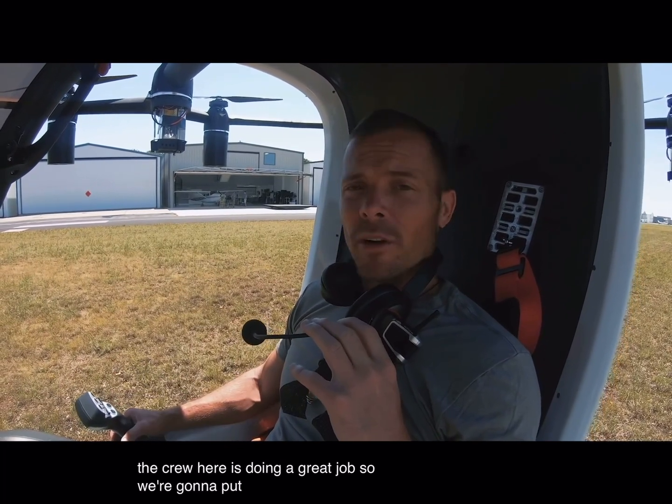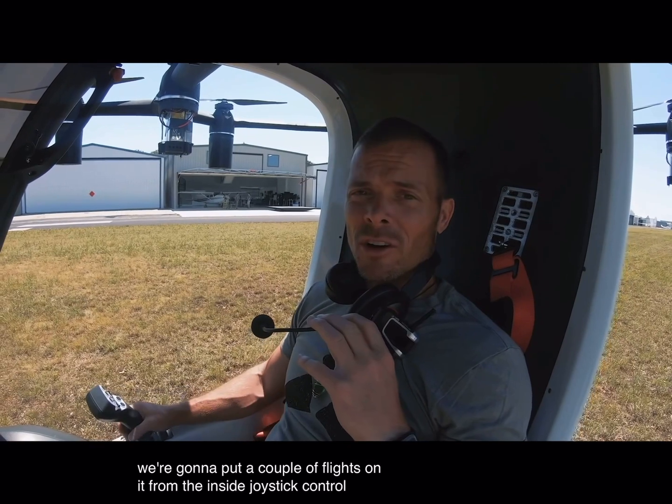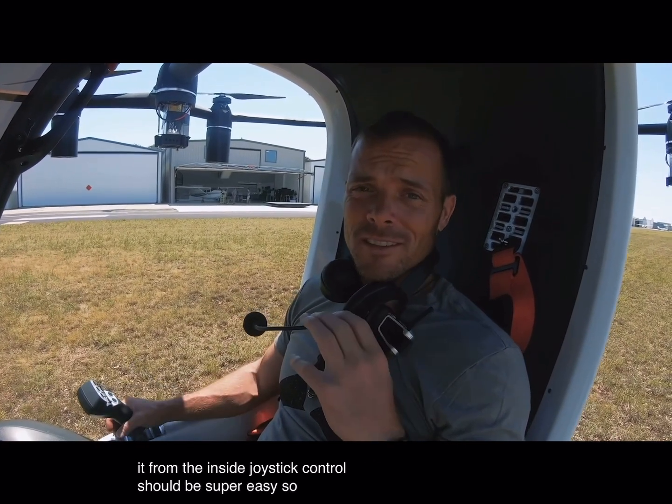So we're going to put a couple of flights on it with me inside. We've got joystick control. It should be super easy. So let's see how it goes.